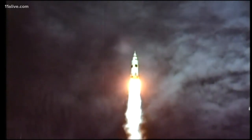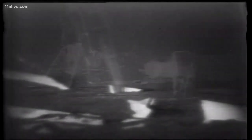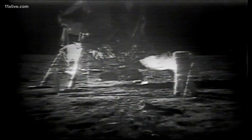It was the final frontier, and probably the hardest thing America had ever pulled off. "That's one small step for man." So how did they accomplish this feat of engineering 50 years ago?